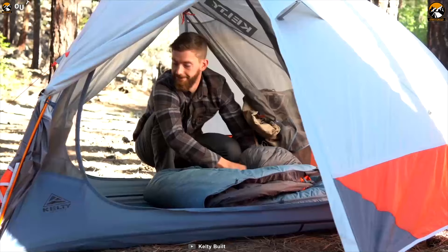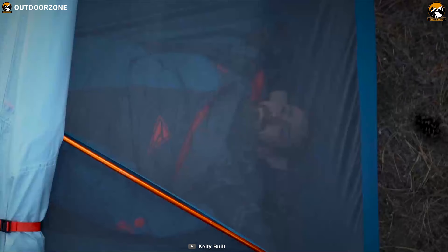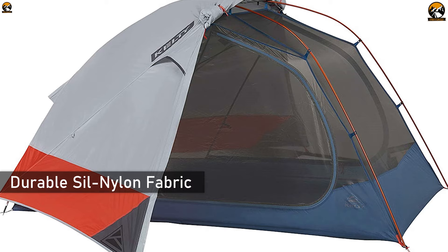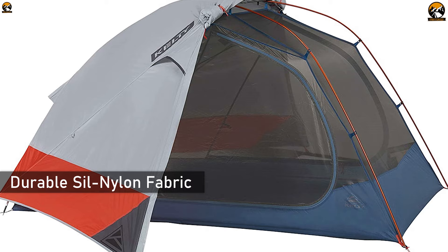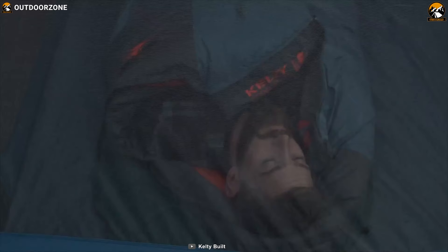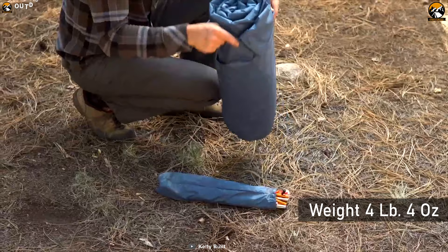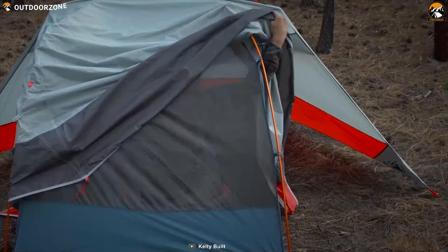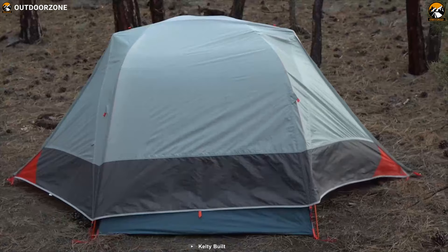There is a surprising amount of headroom and vestibules on each side that are large enough for pack and footwear. The tent is made of lightweight yet durable silnylon fabric construction and the floor material is 70D nylon with 3000PU coating for durability. The Kilti Dart Motel 2 is a lightweight 2-person backpacking tent with a measured weight of 4 lb 4 oz, and it has a stargazing fly that can be opened or closed from inside the tent.